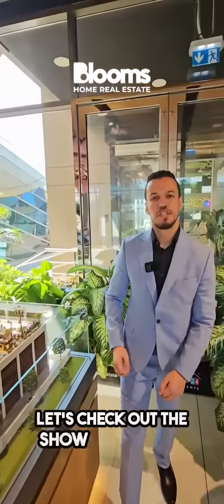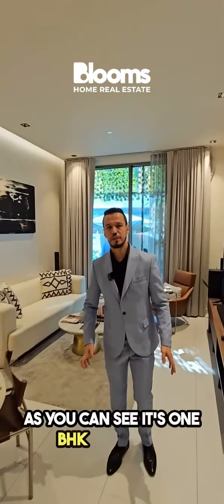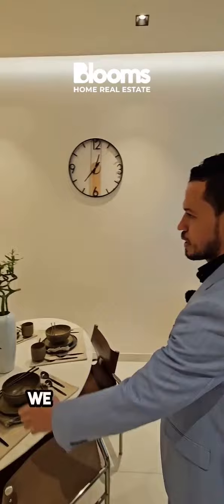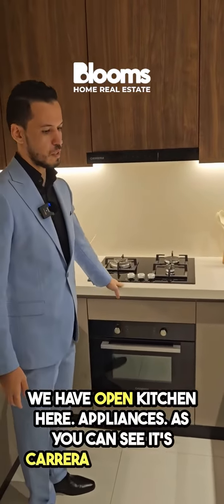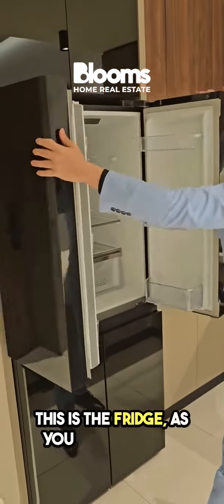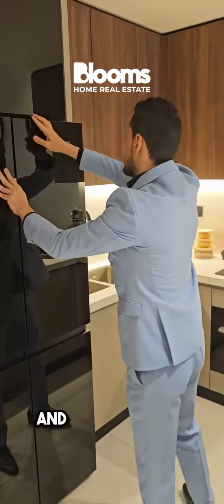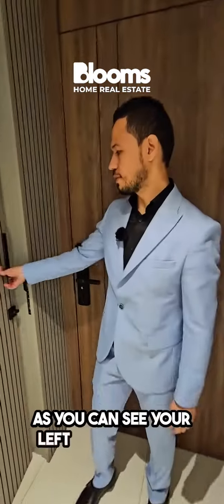Let's check out the show apartment. This is the show apartment — it's a 1BHK bedroom. We have the open kitchen here. The appliances are Carrera brand Italian, as you can see. This is the fridge, and you have plenty of storage here.